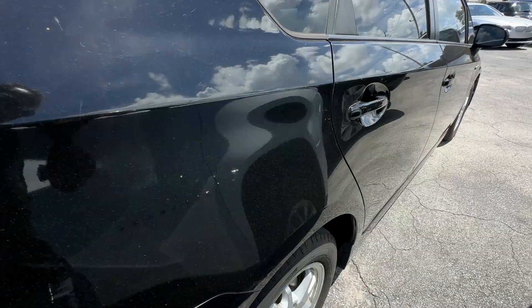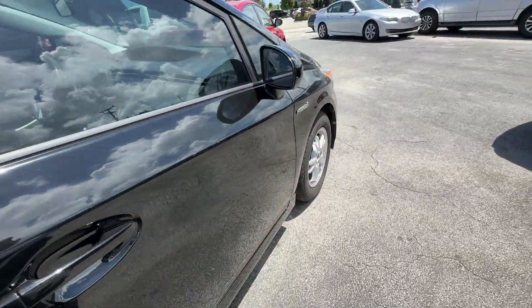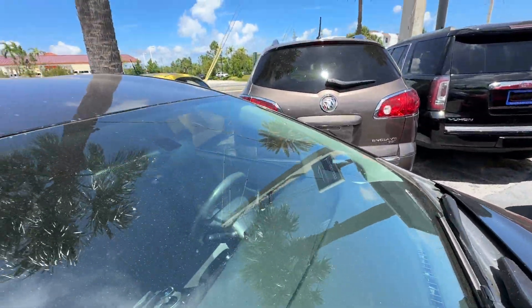Passenger's side looks real good as well. No major scratches, dents, or dings the whole way down. Glass is in good shape — no chips, no stars, no bursts, no cracks.